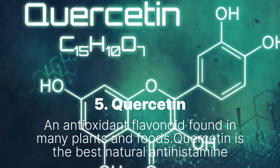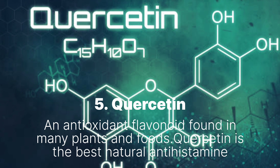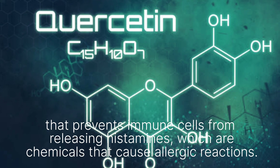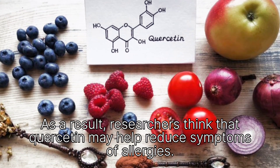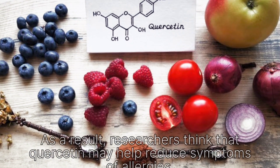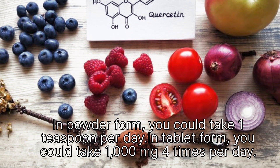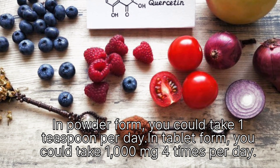Remedy 5: Quercetin, an antioxidant flavonoid found in many plants and foods. Quercetin is the best natural antihistamine that prevents immune cells from releasing histamines, which are chemicals that cause allergic reactions. Researchers think that quercetin may help reduce allergy symptoms. In powder form, take 1 teaspoon per day. In tablet form, take 1,000 milligrams 4 times per day.